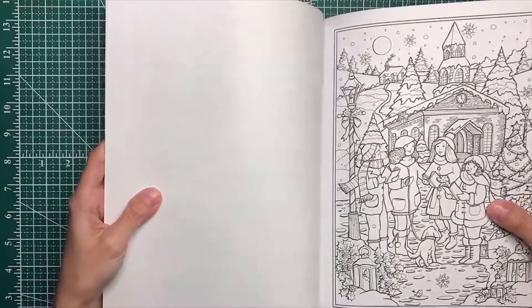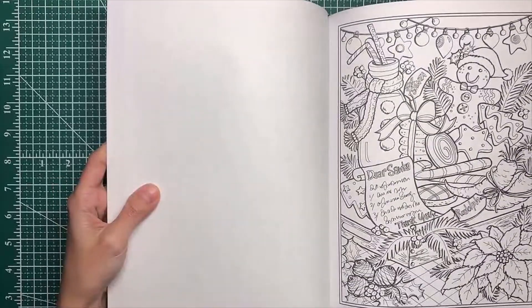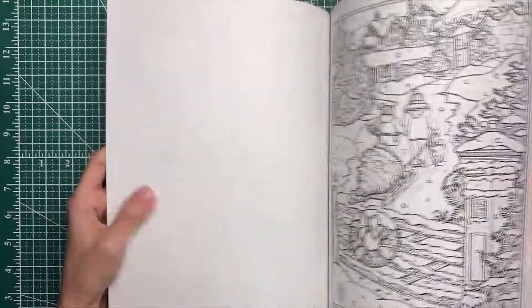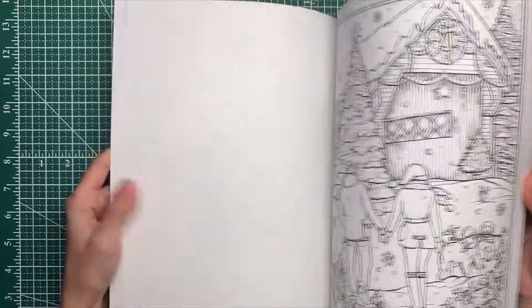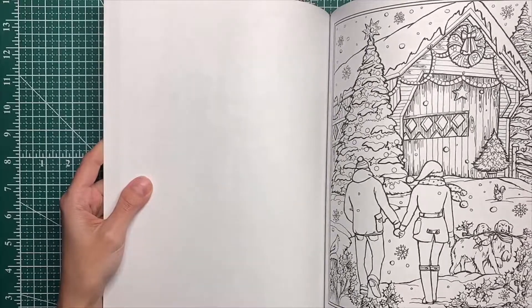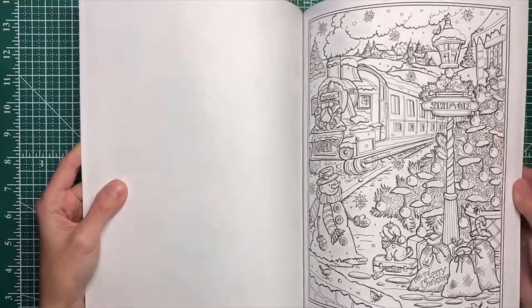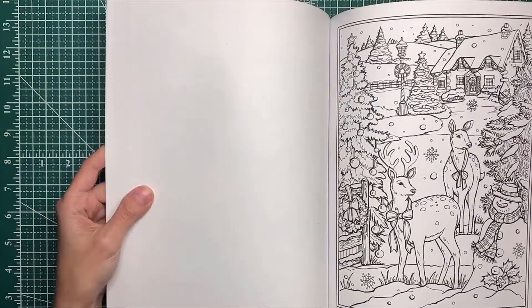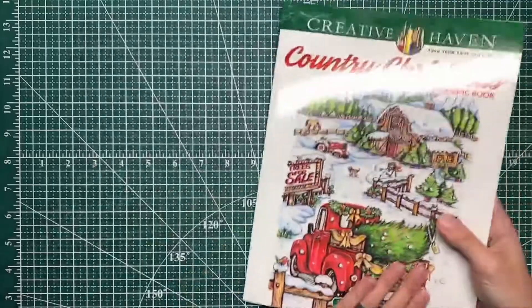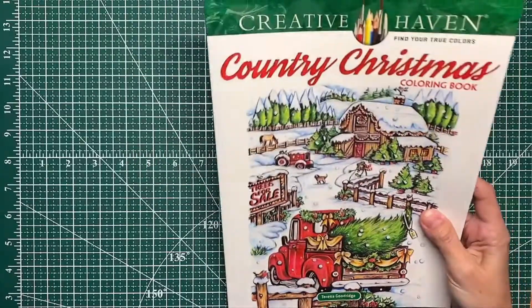Oh, the carolers! At first I thought she had her tongue stuck out but no, she's just singing. Oh, this is cute too. Oh, that's sweet. This makes me want to watch Polar Express. So we've got Teresa Goodrich's Creative Haven Country Christmas that we can work in.